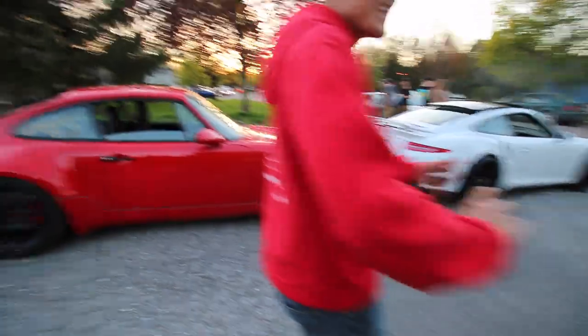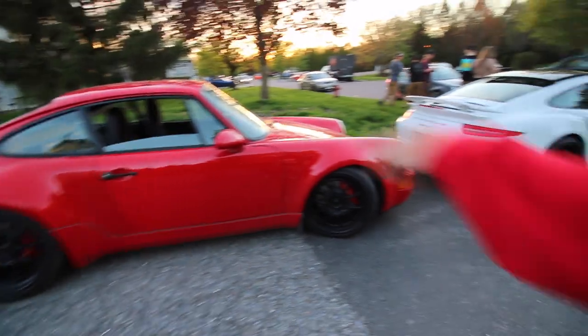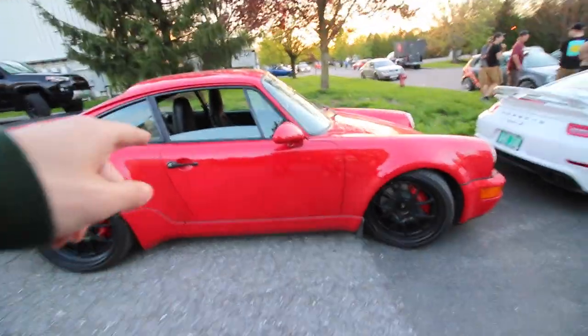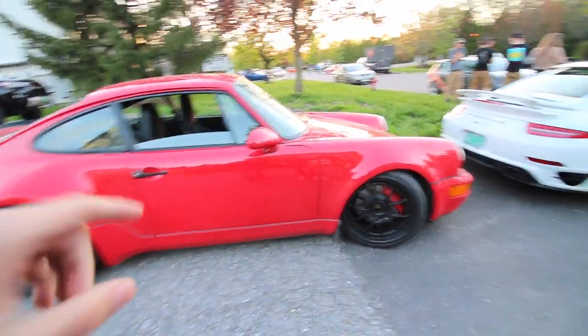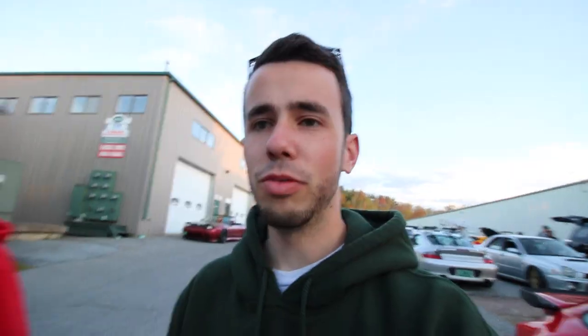Oh yeah, I gotta get down low, you know. Got some nice Porsches up in here — 930. Look at the chocolate, I think that's a 930. Can someone comment and confirm that this is a 930? And this Turbo S. And then the GTI is over there — we felt like losers parked all the way out there, so we moved.